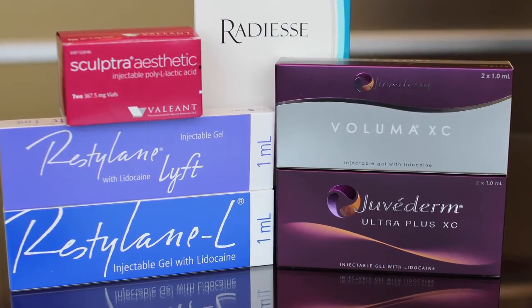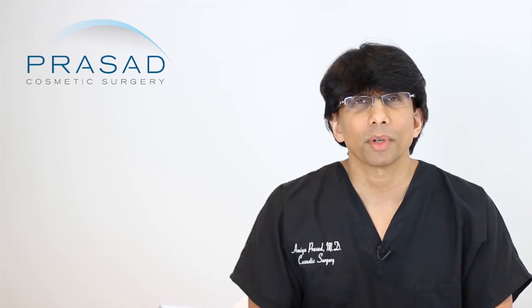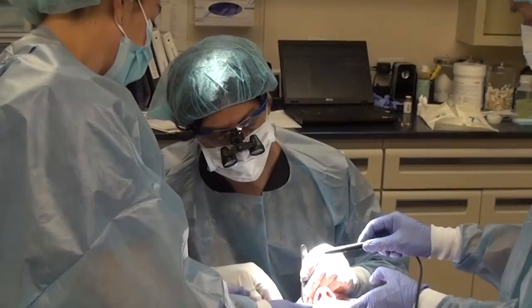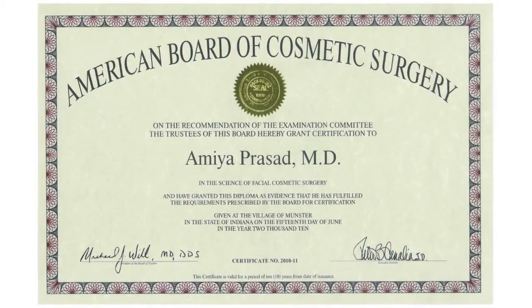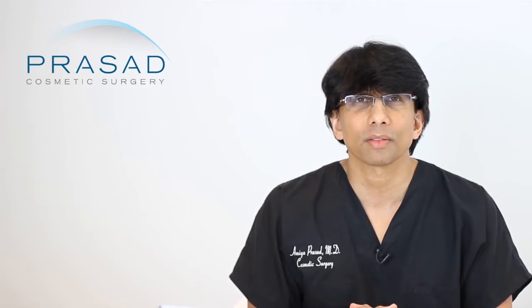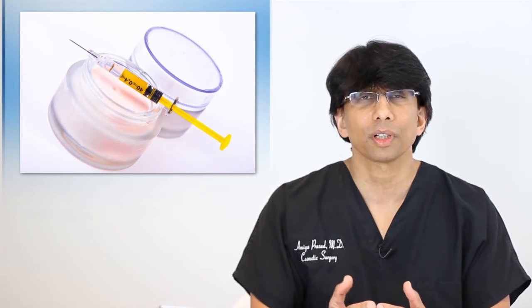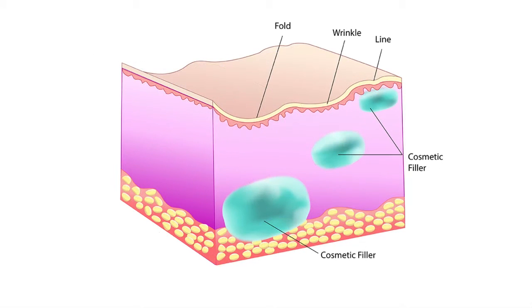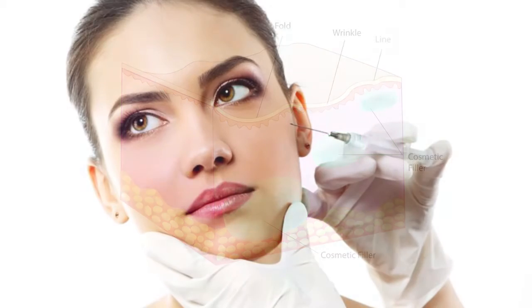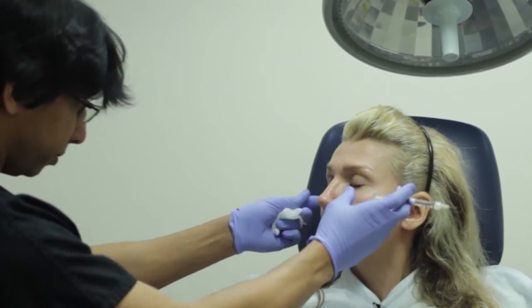I use both Restylane Lift and Voluma in my practice and I'm quite familiar with these products. My bias will be apparent because of my own background — I'm a surgeon. I trained in surgical fields and did a residency at a level 1 trauma center. The point is to help you understand that when it comes to injectable fillers, especially when going below the dermis into deeper levels of soft tissue, it is a great advantage that a surgeon knows this anatomy very well.